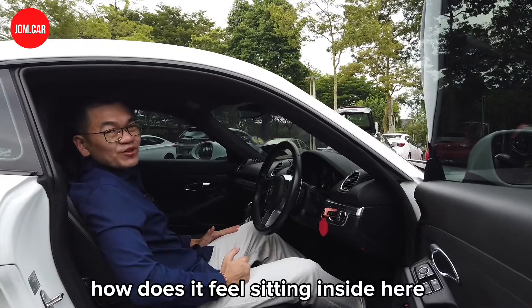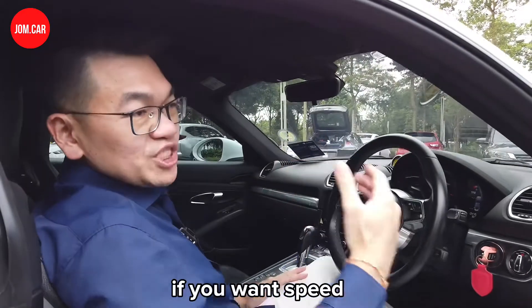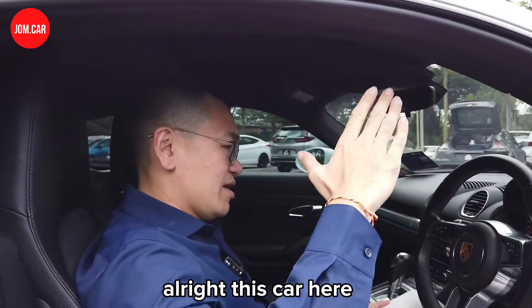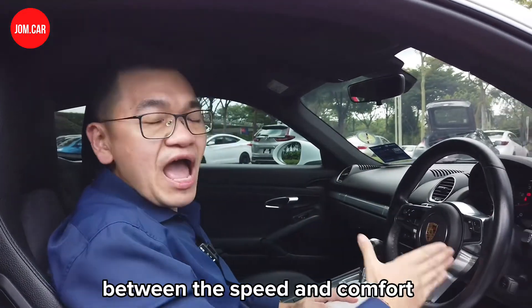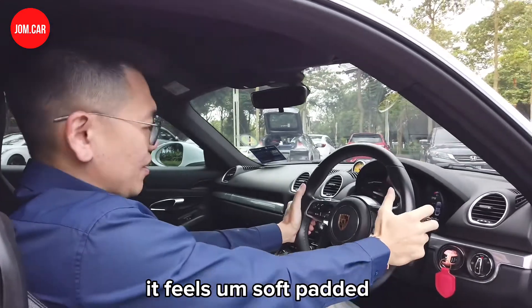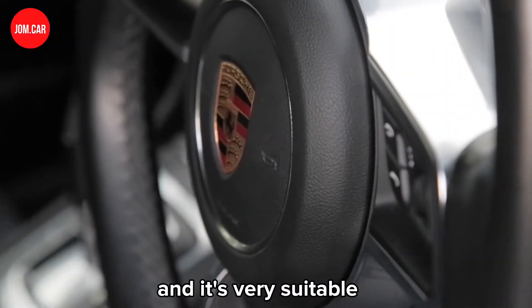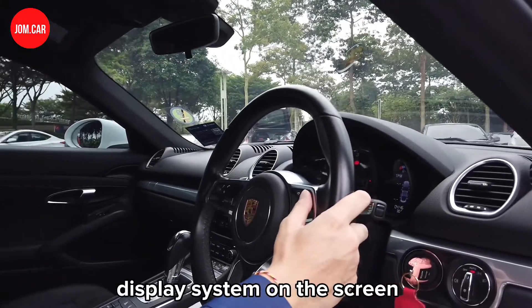How does it feel sitting inside here, ladies and gentlemen? If you want speed, there's usually no comfort; if you want comfort, there's no speed. But today you get something different — this car brings you a mixture of speed and comfort. It feels comfortable, soft padded. The steering wheel here is a sleek design.